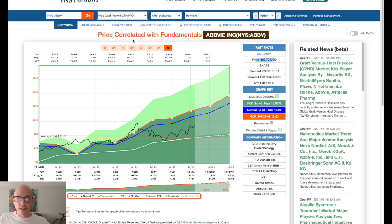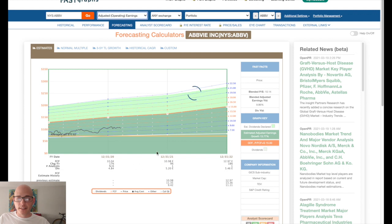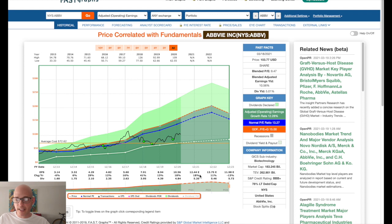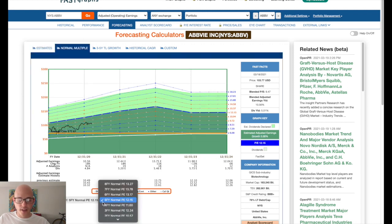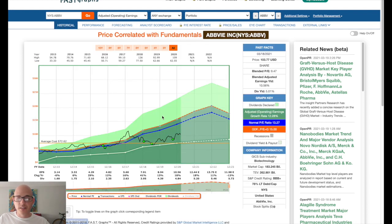Looking at some of the earnings forecasting: earnings are expected to grow around 4% for the next year or two, though the fast graph numbers show 18% and 11%. Either way, earnings are expected to grow higher. If we revert back to the mean with a five-year PE multiple of around 12 — which is still a very attractive PE — you can have a potential rate of return of about 34% to 35% over the next few years, including the dividend and price appreciation. Overall, Advi is a very attractive dividend growth stock at an attractive price.